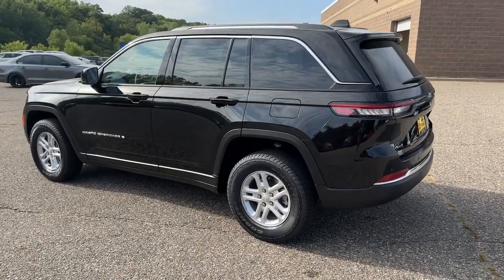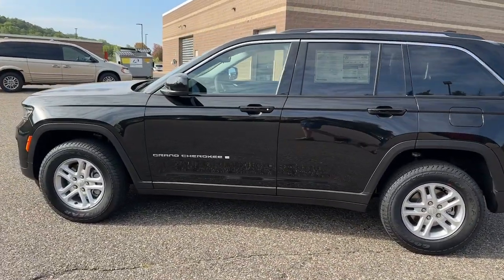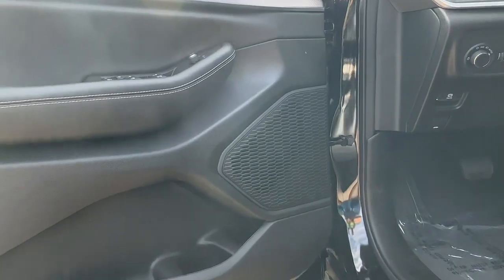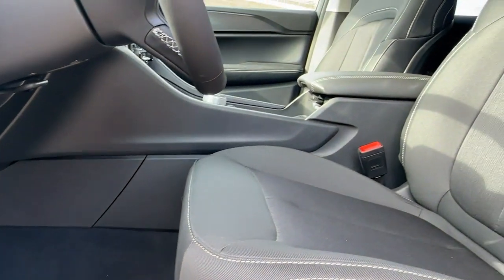Backup camera, lane keeping assist, remote engine start, four-wheel drive, V6 cylinder engine, heated mirrors, and adaptive cruise control. Experience the freedom of off-road exploration in the Grand Cherokee — take a test drive today.